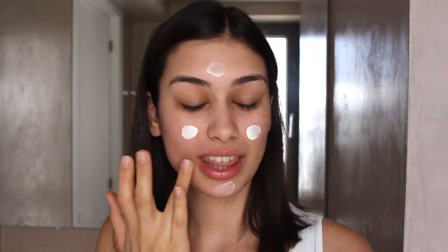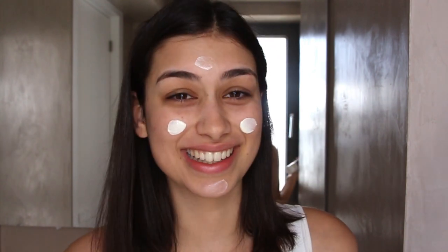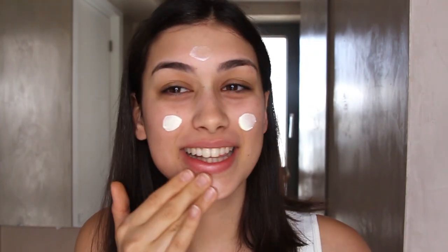The first step of this beauty routine is applying some sunscreen. This is a face and body sunscreen with SPF 50. It's also very thick, so I really love putting it under my makeup because it just makes everything look much more glowy. Sunscreen is good for your skin anyway — it helps prevent wrinkles and protects you from the sun. Even if it's not sunny outside, you're still getting UV rays, so make sure to apply sunscreen every morning.